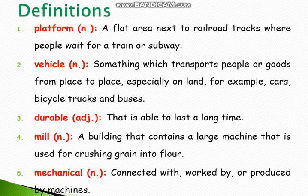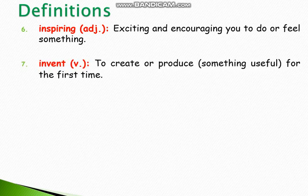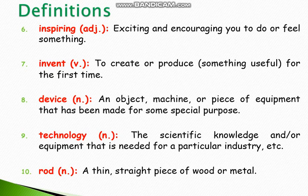Number 5: Mechanical — connected with, worked by or produced by machines. Number 6: Inspiring — exciting and encouraging you to do or feel something. Number 7: Invent — to create or produce something useful for the first time. Number 8: Device — an object, machine or piece of equipment that has been made for some special purpose. Number 9: Technology — the scientific knowledge and equipment that is needed for a particular industry. Number 10: Rod — a thin, straight piece of wood or metal.